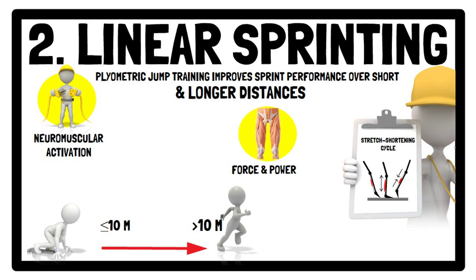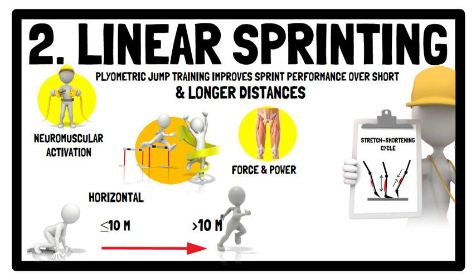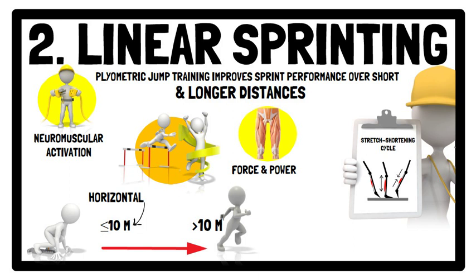Of note, of the 32 studies included within the meta-analysis, 27 employed a mixture of horizontal and vertical jumps within their training. While horizontal force-related capabilities are of relevance within the acceleration phase of linear sprints — i.e. less than 10 metres — vertical force application to the ground becomes more prominent as the sprint progresses and the speed increases, i.e. distances greater than 10 metres. As such, a combination of both horizontal and vertical jumps are recommended for basketball players to improve their sprint performance.